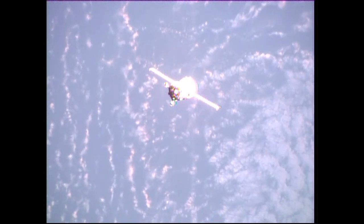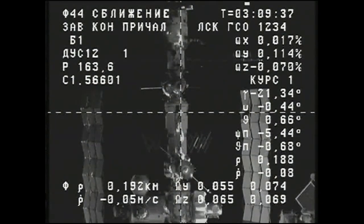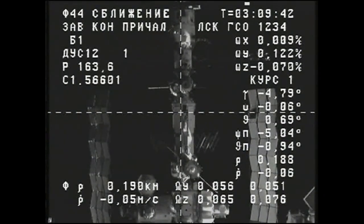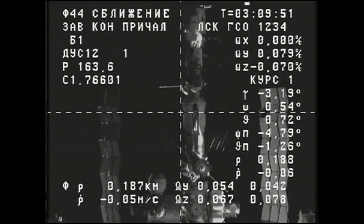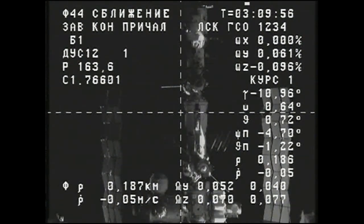The visiting vehicle officer in Mission Control reports that station keeping has begun. This will be a very brief period of systems checks by the Russian flight control team in Korolev before the command is given to initiate final approach. Station keeping is confirmed and all LEDs are illuminated; the operation command has been activated and LEDs are confirmed illuminated.